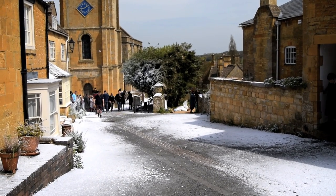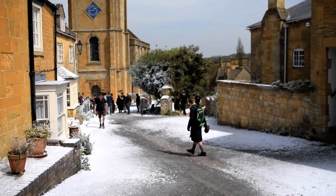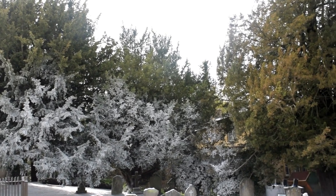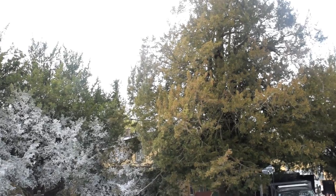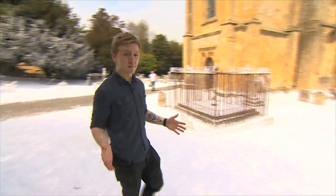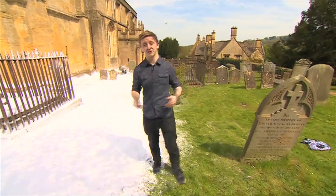Christmas in the Cotswolds. Could it be any more picture-perfect? But as peaceful as it seems, the reality is quite different. This is the set for the Christmas special of the Father Brown detective series set in the 1950s. It's supposed to be in the middle of winter, but in actual fact it's May, on one of the hottest days of the year so far.